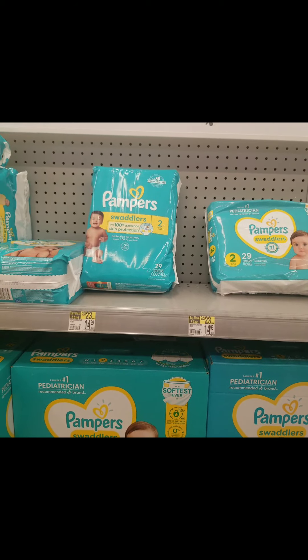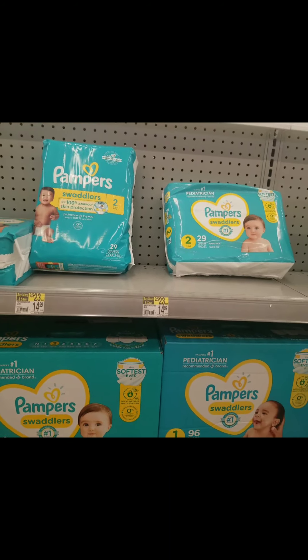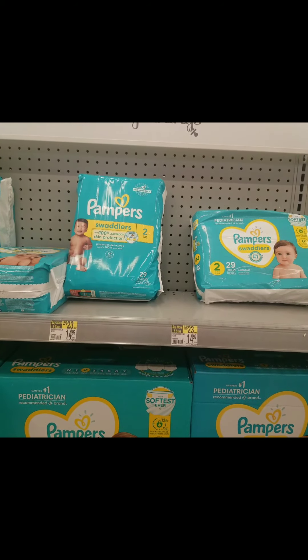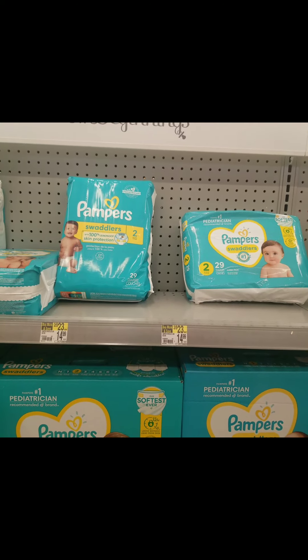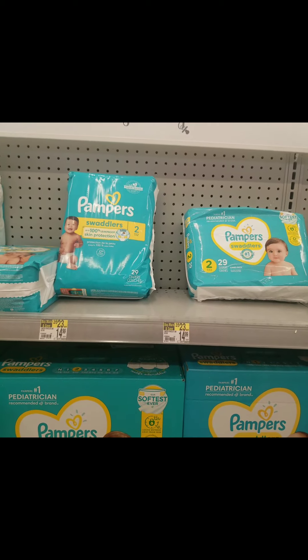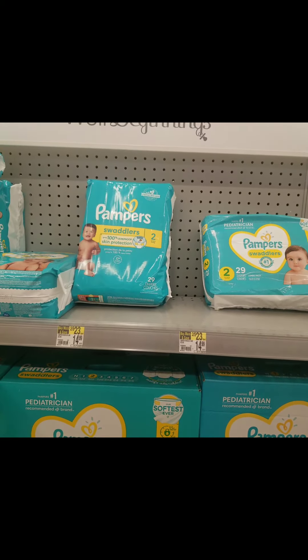The next thing I'm going to pick up are the Pampers. Again, not tagged at my store, but they are on sale two for $21. There is a $3 off two digital coupon, so I'll pay $18 out of pocket and get a $4 register reward when I buy two, which will make it $14 or just $7 each. But I have another thing that's going to add on and make it cheaper.